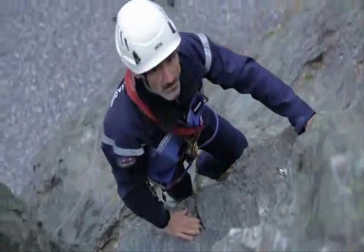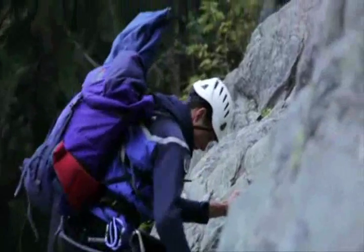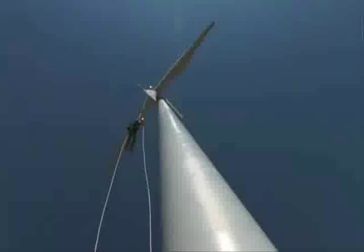The line of Alveo helmets meets the needs of rope access workers, arborists, and technical rescue professionals. These professionals work with a lot of equipment, so weight is therefore a huge factor.